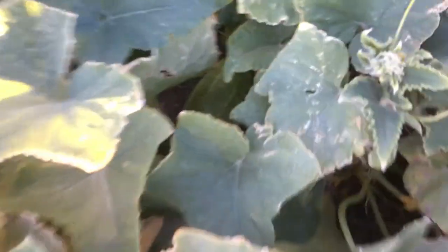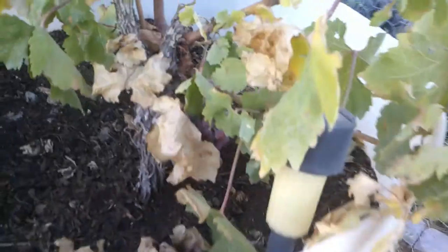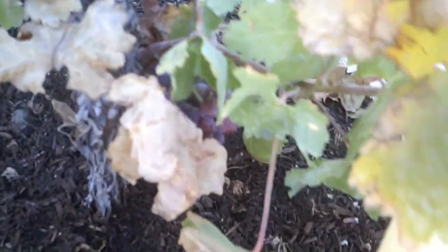That one grew like crazy since yesterday. There's a bunch too — there's a big one right in there. The beans, the grapes are looking like they're almost ripe. Didn't get a very good grape crop this year.